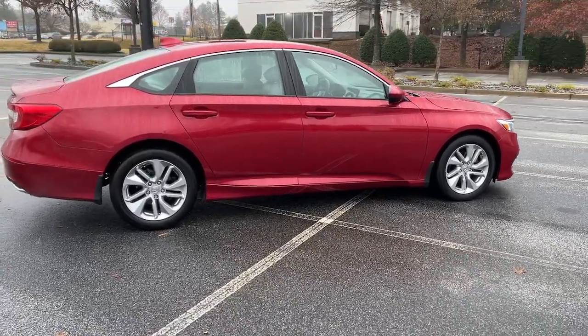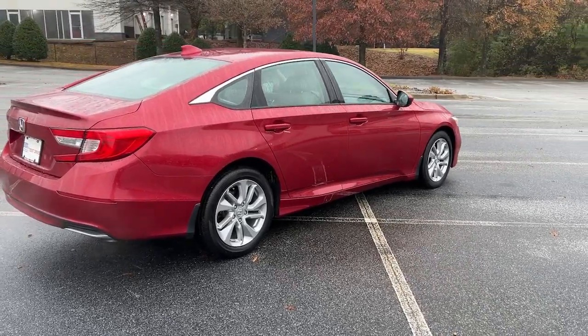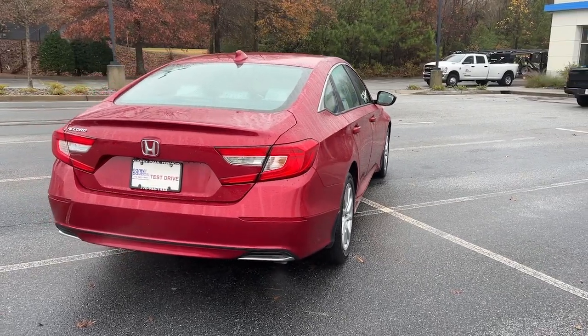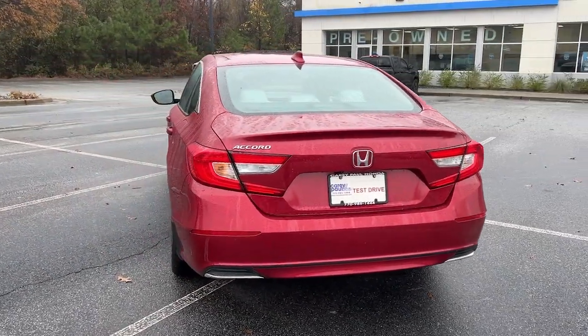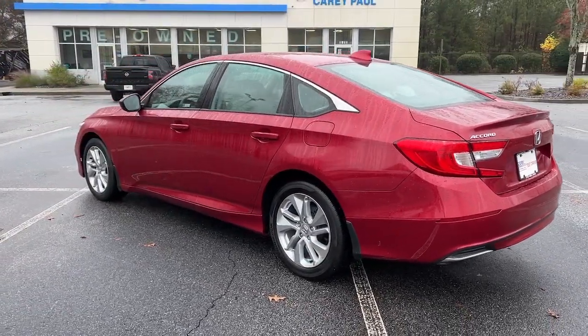These are just some of the great options this vehicle comes with: keyless entry, backup camera, premium sound system, adaptive cruise control, aluminum wheels, alarm, electronic stability control, steering wheel audio controls, dual-zone AC, and intermittent wipers.